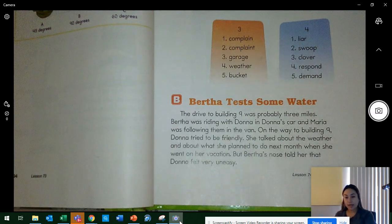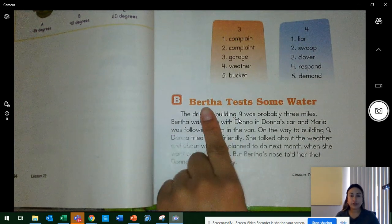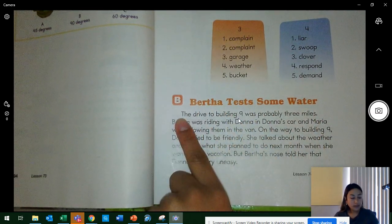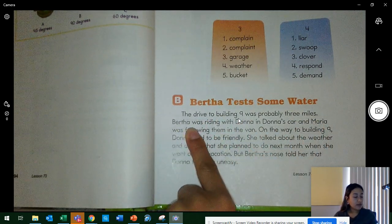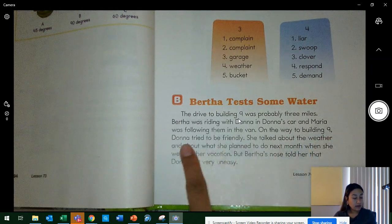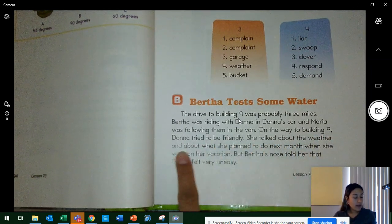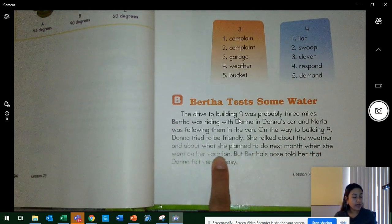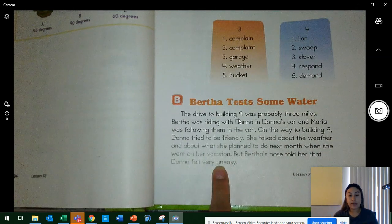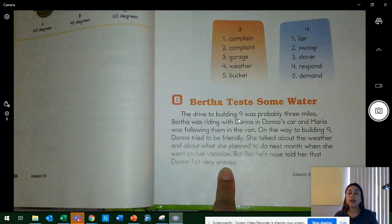Now that you've clicked play, that means you're ready for me to read the story and ask you questions. Very important that you're tracking and listening as Ms. Hernandez reads. 'Bertha Tests Some Water.' The drive to Building 9 was probably three miles. Bertha was riding with Donna in Donna's car and Maria was following them in the van. On the way to Building 9, Donna tried to be friendly — she talked about the weather and about what she planned to do next month on her vacation. But Bertha's nose told her that Donna felt very uneasy. What's another word for uneasy? Yes — nervous.